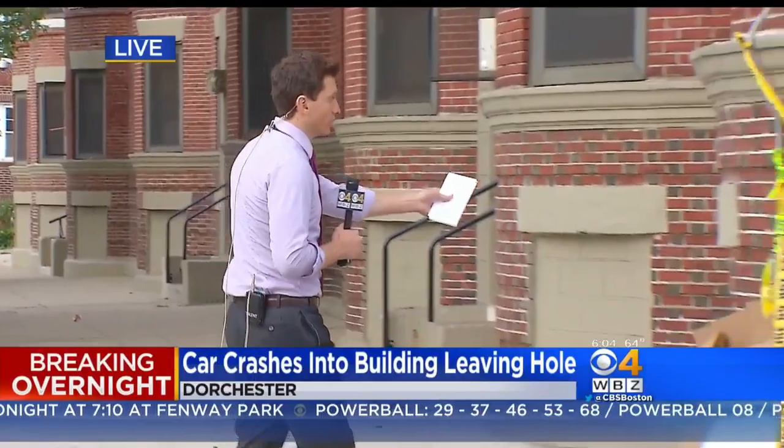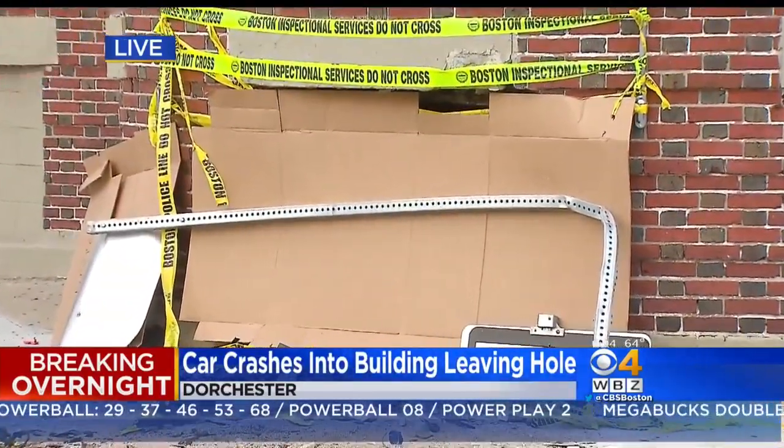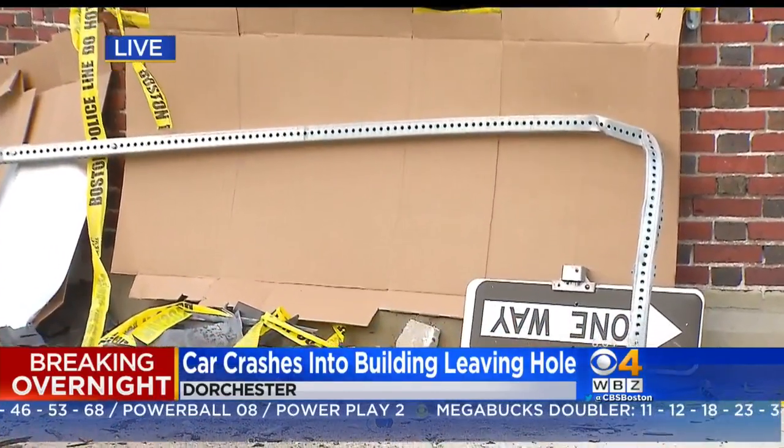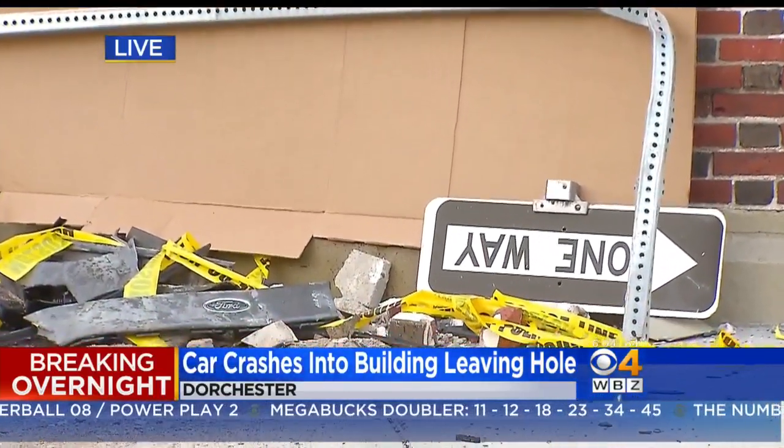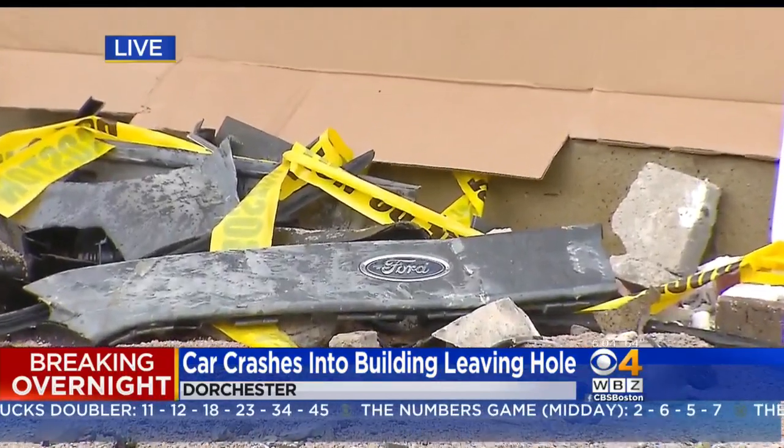Chris, the scene's been cleared for a couple hours now, but you can still see the aftermath. Take a look right behind me. You can see a piece of cardboard now patching the hole that was left by a Ford Focus. If you look down below, here's some debris — the pile right here in the front of it is some of that Focus left behind.